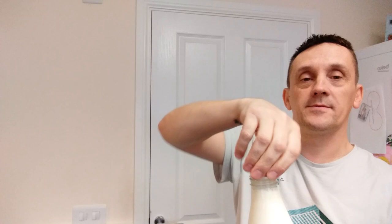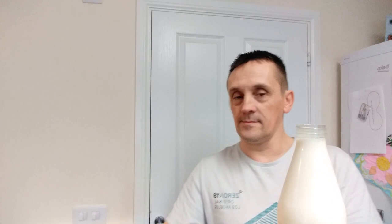So without further ado, let's crack open this milk and give it a go. There you go, still sealed. Try and get the seal off the bottle. Milk!